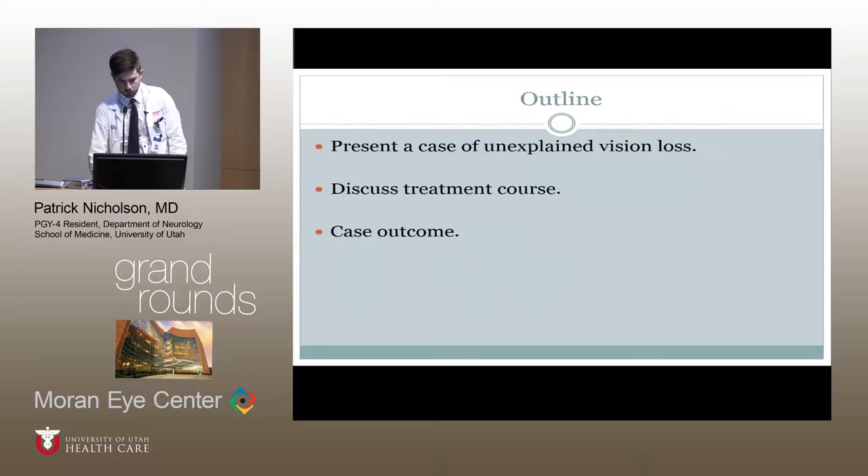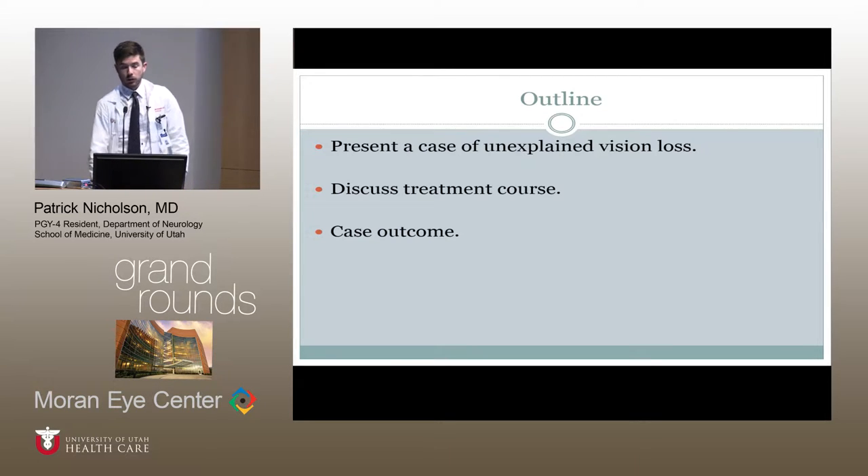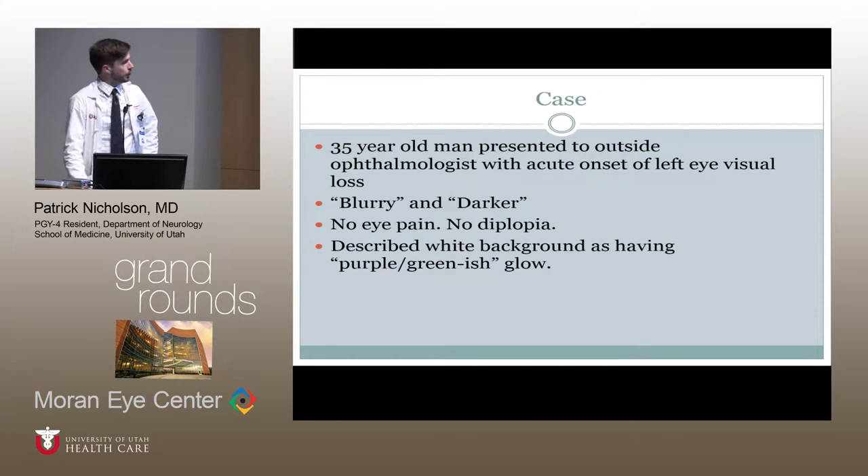Just a brief outline: I'll present the case and then discuss a treatment course that was implemented before the patient came for evaluation at the Moran Eye Center, and then the impacts that that had on the case outcome. This is a 35-year-old man who presented to an outside ophthalmologist with the acute onset of diminished vision in the left eye.